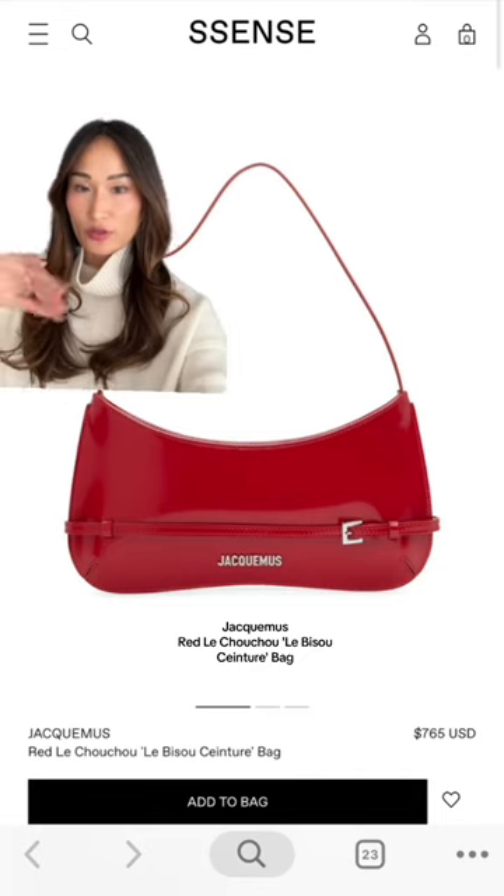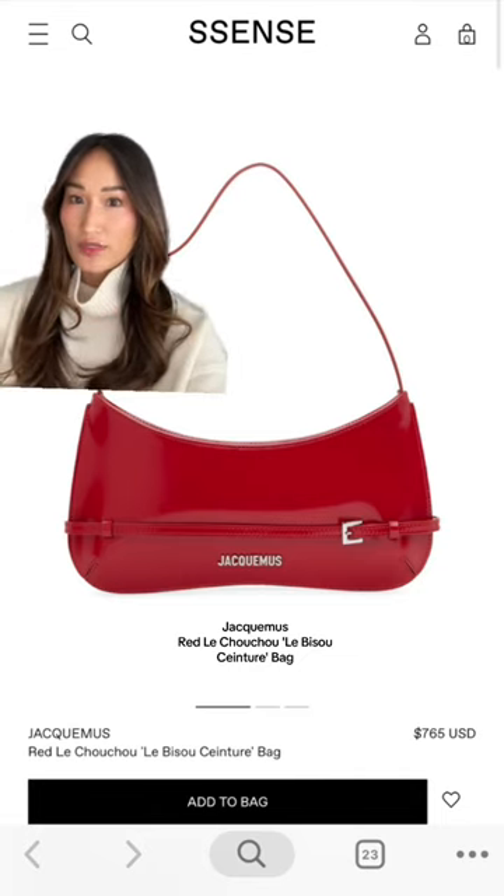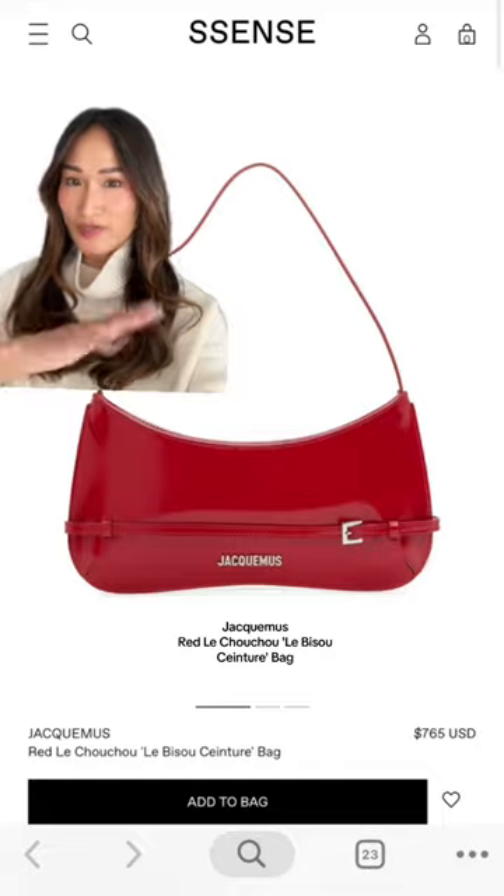The last one on my list is this beautiful Jacquemus bag. It's perfect for the girlies who are looking for a designer bag but don't want to commit to a heavy price tag. Let me know which one's your favorite and if this was helpful!